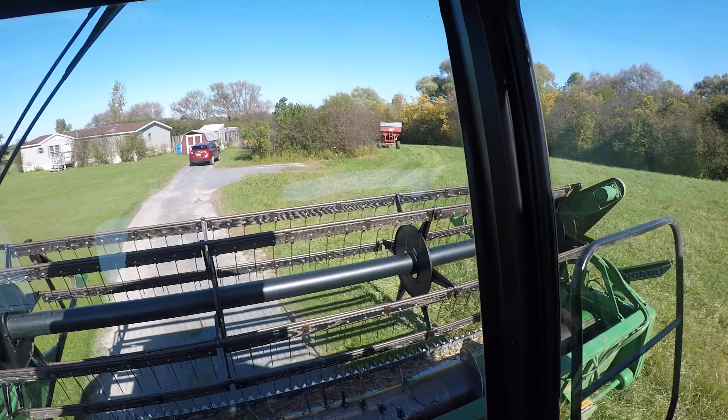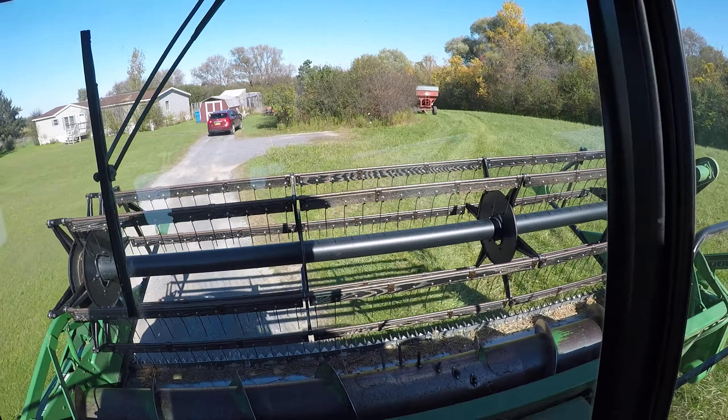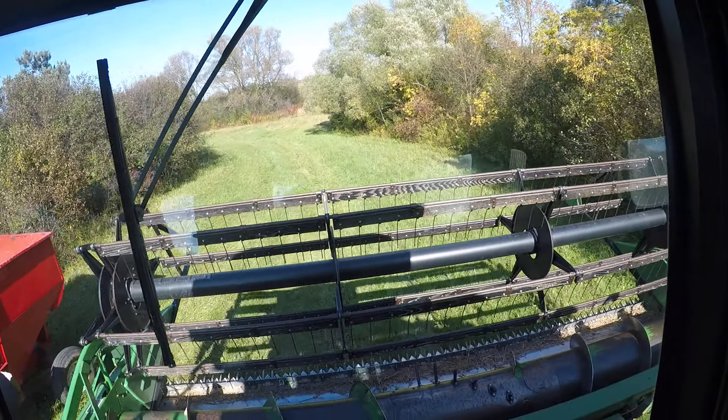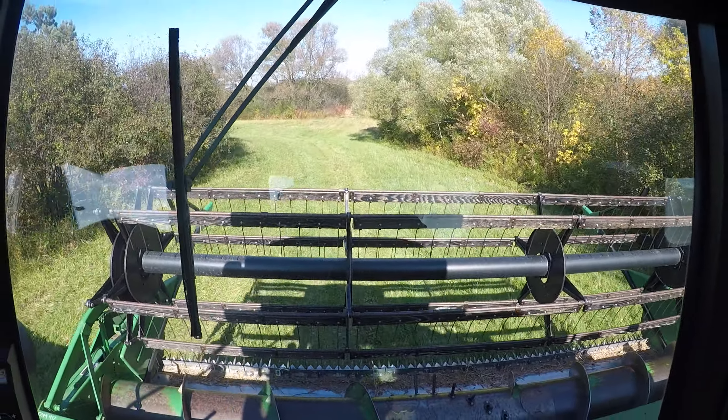We're calling for a little bit of rain tomorrow and then into Thursday. So we'll get done what we can and then we probably won't run again until Sunday or so, given that we don't get too much rain out of this. We're talking anywhere from a half inch to an inch and a half.